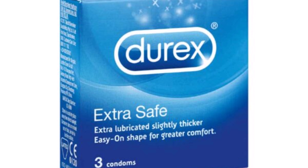Non-latex alternatives such as polyurethane or polyisoprene are available for those with latex allergies. User error: Incorrect use — such as not putting on the condom before any genital contact or not using it throughout the entire sexual act — can reduce its effectiveness. Breakage or slippage: While modern condoms are designed to be strong, breakage or slippage can still occur, especially if not used correctly. Interrupted spontaneity: Some individuals find that pausing to use a condom can interrupt the spontaneity of sexual activity.